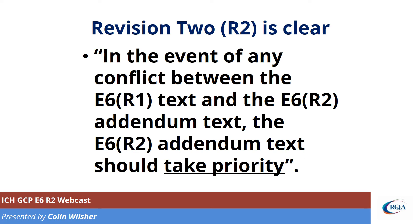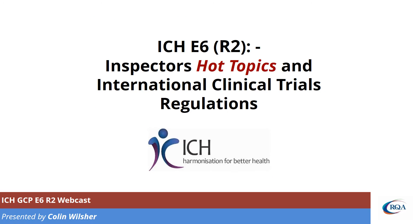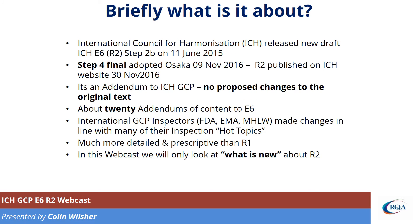So that means that R2 is very important. What has R2 actually got in it? Well, it turns out that R2 has a lot of the hot topics which inspectors have been using, and it actually coincides with a lot of international clinical trials regulation that's coming out now.